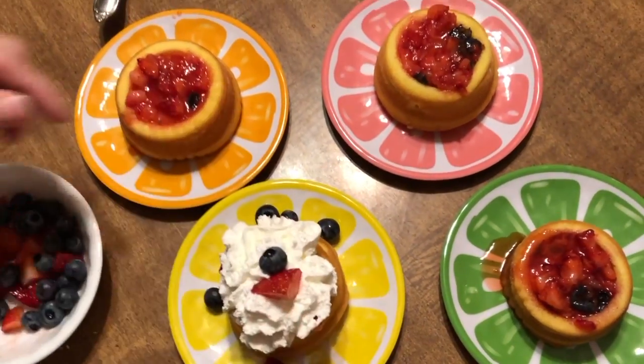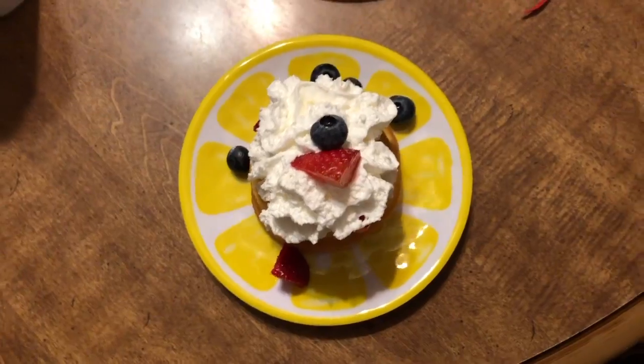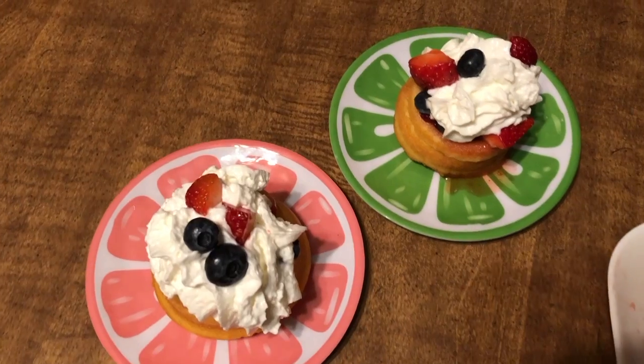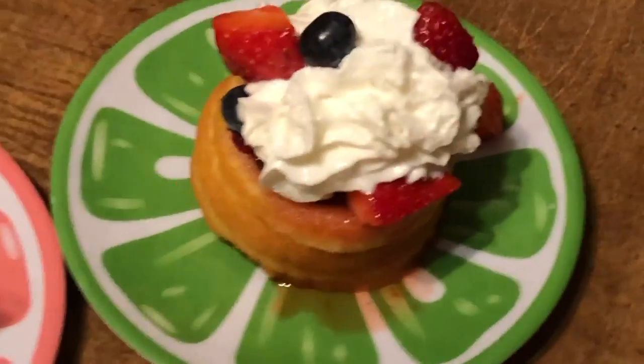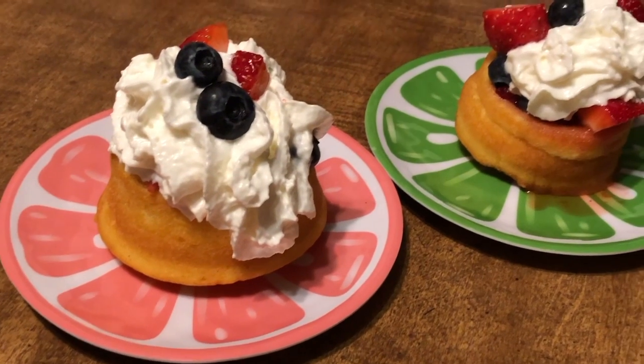After that I put on some beautiful whipped cream to bring it all together, then added a few more extra pieces of fruit on top. These were absolutely delicious — a wonderful treat to celebrate the end of a short, beautiful, wonderful vacation. I hope you guys enjoyed watching this video. Please make sure to like and subscribe if you'd like to see more content like this, and thank you so much for watching.